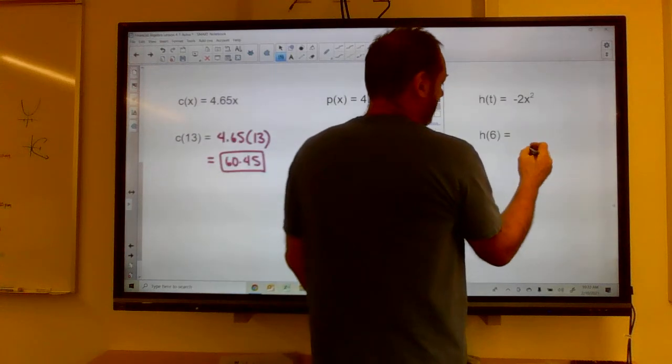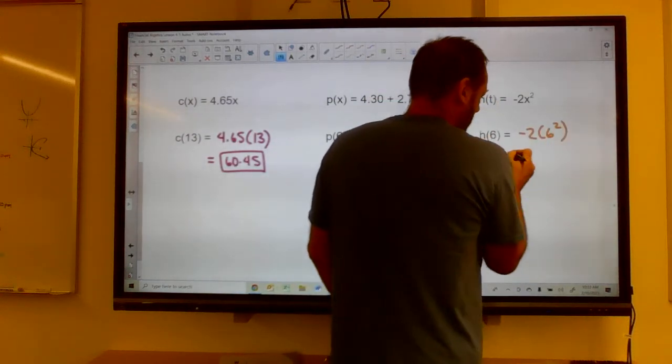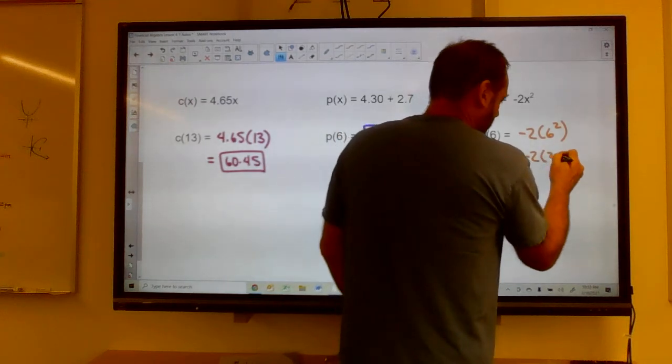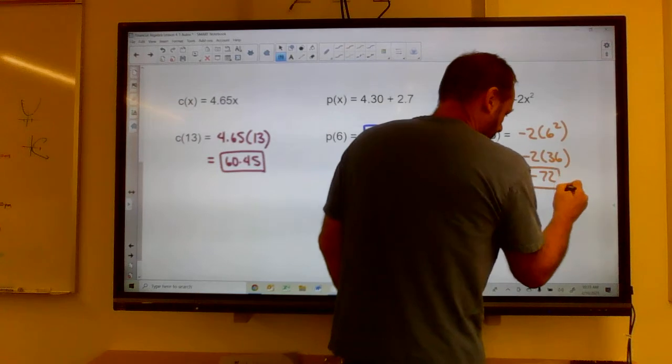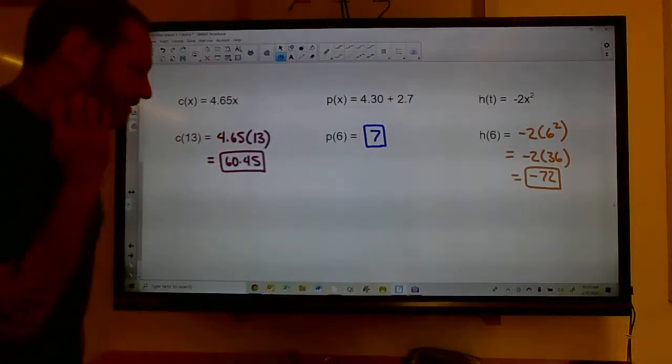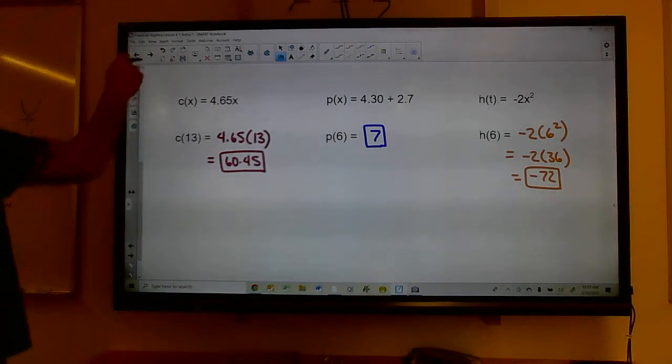For h(x) = −2x², h(6) = −2(6²) = −2(36) = −72.